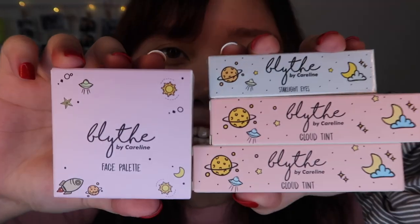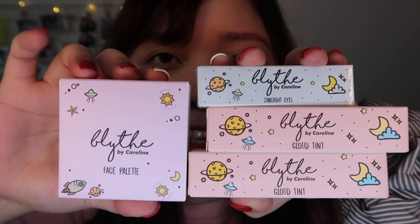So as I mentioned, I ordered this from Lazada. I only got four of their products. Earlier, I already opened one and I was so surprised — napawawa ako. I'll show that later as the finale to keep it exciting. I got these products and as you can see, super cute ang packaging. Comes in pastel-colored boxes. I got the face palette, two cloud tints, and one starlight eyes. I only bought these because feeling ko, ito lang yung kailangan ko.